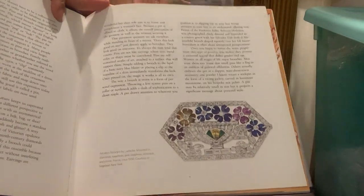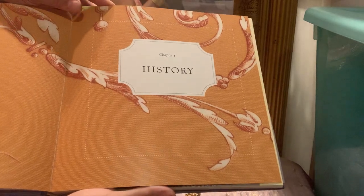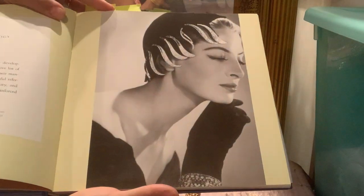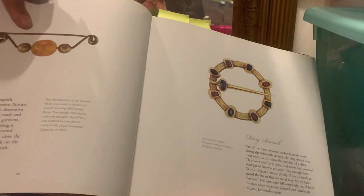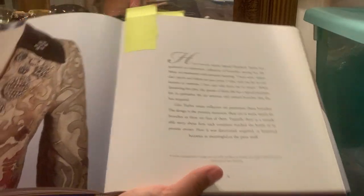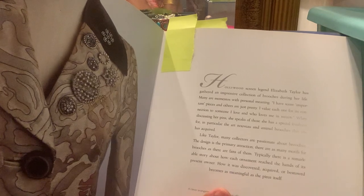Brooches were really utilitarian — they were actually worn by nomadic cavemen to hold up their garments, which were made of animal skins. This would be like an early Romanesque fibula brooch. From this book I also wanted to show another way to wear brooches, just scattered — the previous example was on a jean jacket and this one is on a fancy jacket.